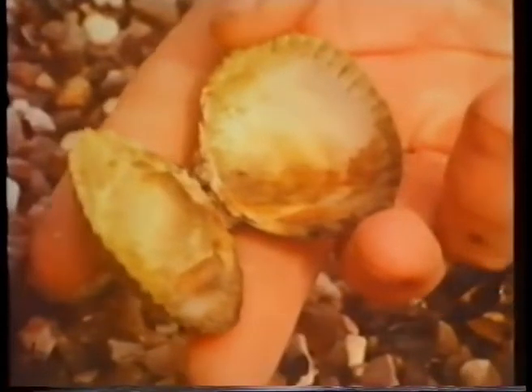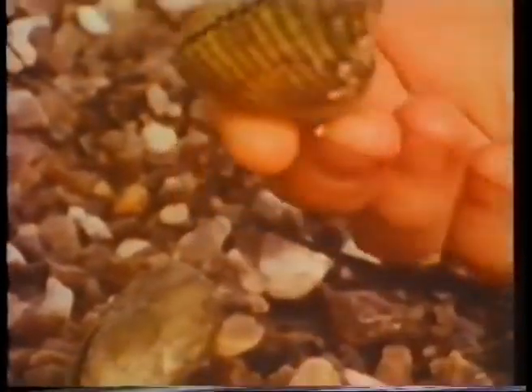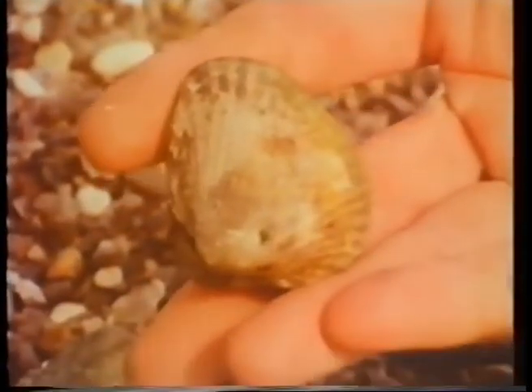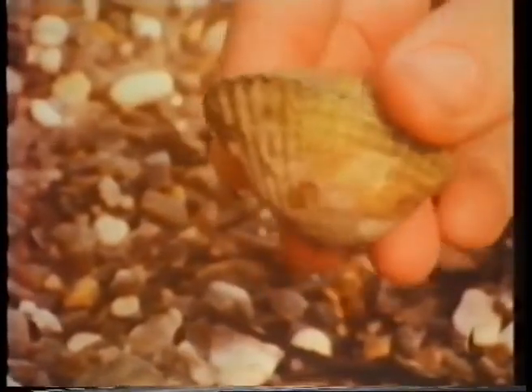Look — that's a cockle shell. There's no cockle inside, though. See all the ridges on it? It closes up neatly, doesn't it? And open again.